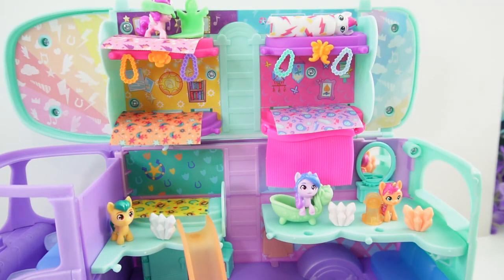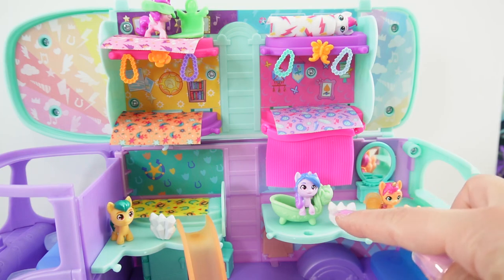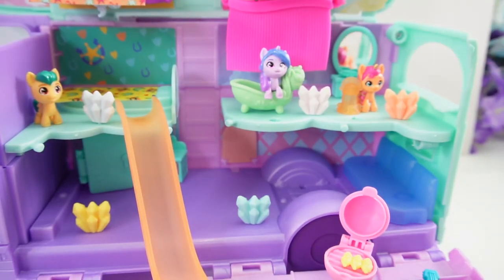All right, everyone — that's the Mairstream. Wasn't this fun? Take a look: Zip here is taking a nap, Pip here is playing a video game, Izzy is taking a bath, and Sunny and Hitch are just hanging out. If you enjoyed this video and want to see more like it, make sure to subscribe. I'll see you next time. Bye!